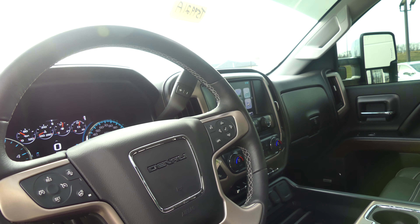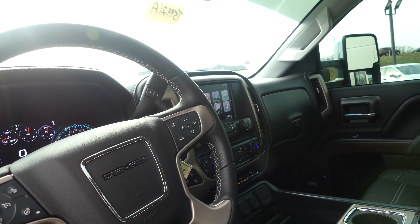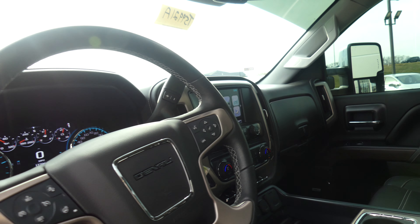The beautiful leather-wrapped steering wheel features cruise control settings, heated steering, collision alert systems, and hands-free calling and audio.